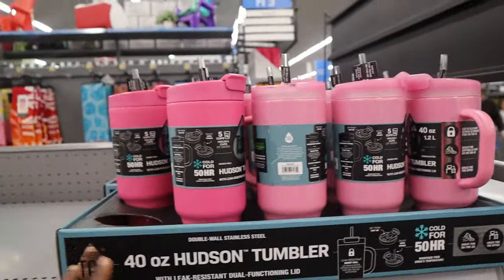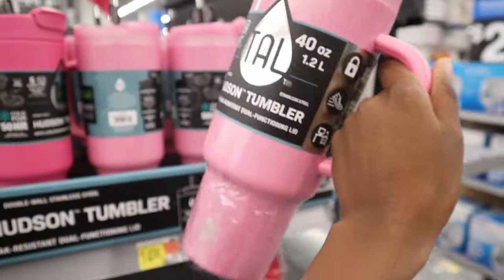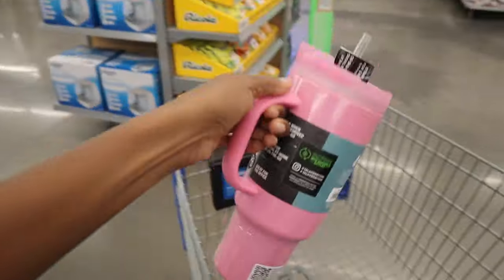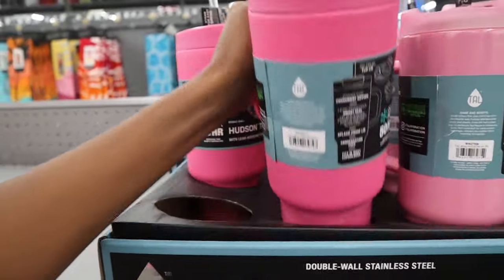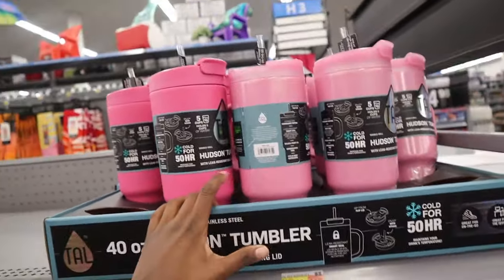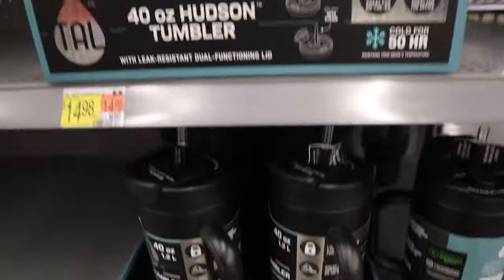Oh guys, peep the Stanley dupe — 40 ounce Hudson Tumbler by Tal. It's only $14.98. I think this one's actually really pretty. I love the pink metallic. So if you guys want a cheaper option, come check out Walmart because this is nice. Even though I already have one, I put it in the basket for the aesthetic. They have a plain hot pink one too if you don't like the metallic look. There's actual metal inside to keep it cool — it's insulated. They also have bigger versions, and there's teal and black if you don't want pink. All for $14.99.